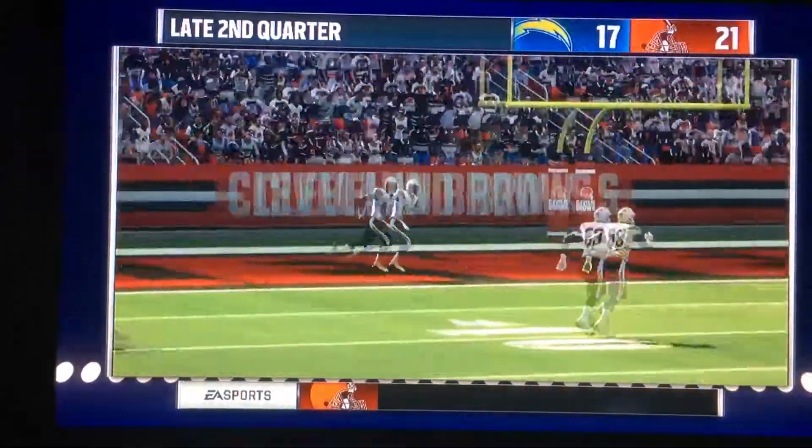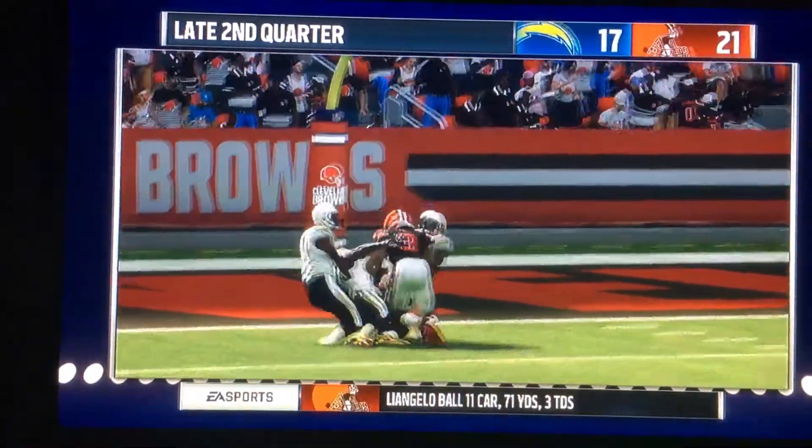Third and 7. Coverage breaks down here, and he'll be tackled at the 1-yard line.